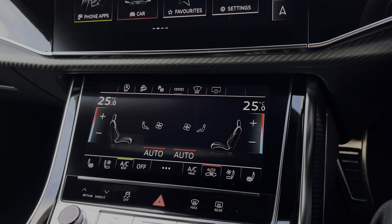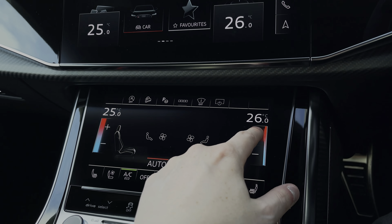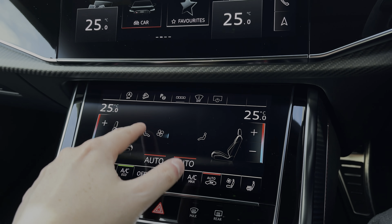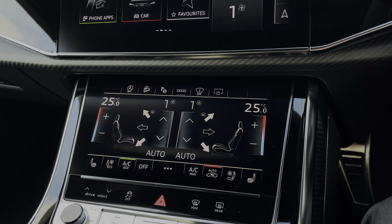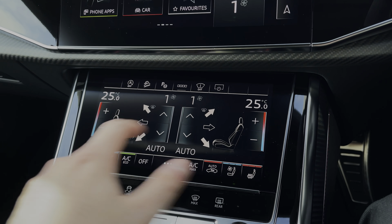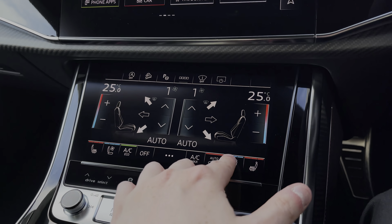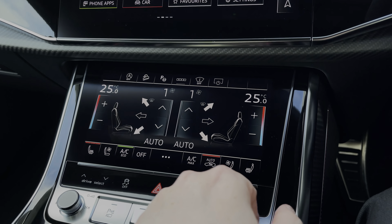Further down we have the secondary touchscreen for the car's climate control system, allowing you to easily change the in-car temperature. You can also change things like the fan intensity as well as the fan's direction. To the bottom of the touchscreen, we have the touch button controls for the seat heating and seat ventilation functionality. The seat ventilation keeps you nice and cool during the summer, whilst the seat heating keeps you nice and warm during the winter.